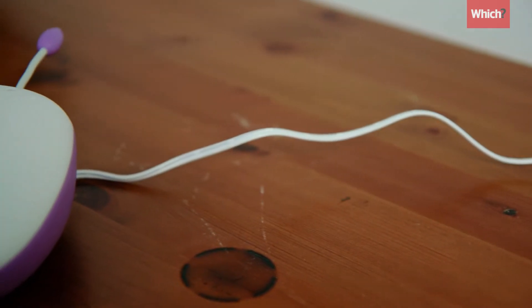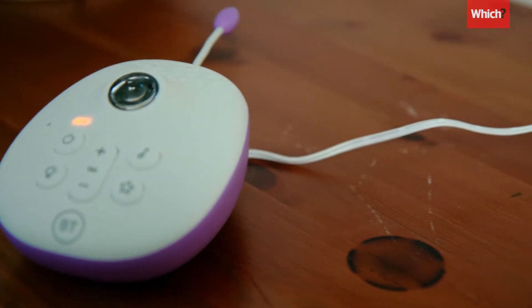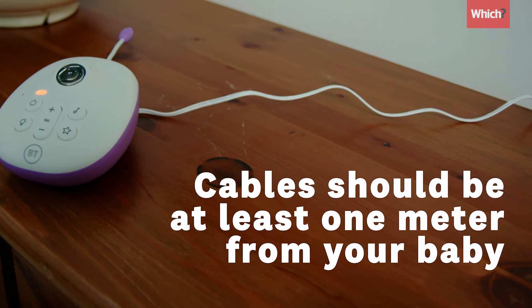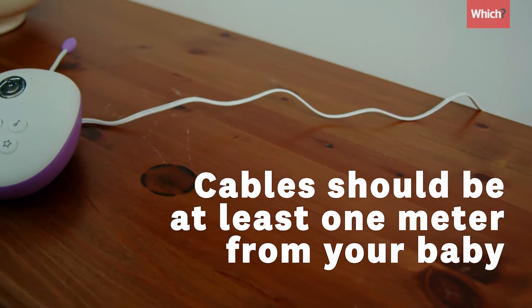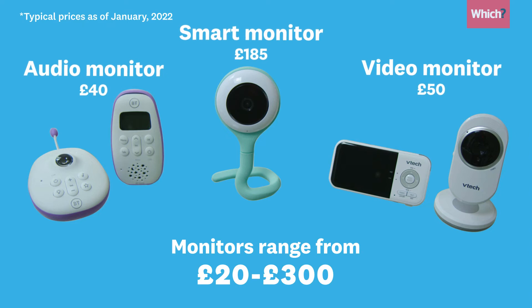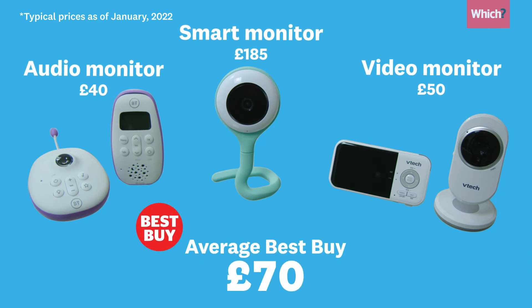What can be a risk is when there are loose cables close to the cot. Any cable should be at least a metre away from your baby to prevent strangulation. In terms of price, monitors range from around £20 to £300, with an average Best Buy costing around £70.